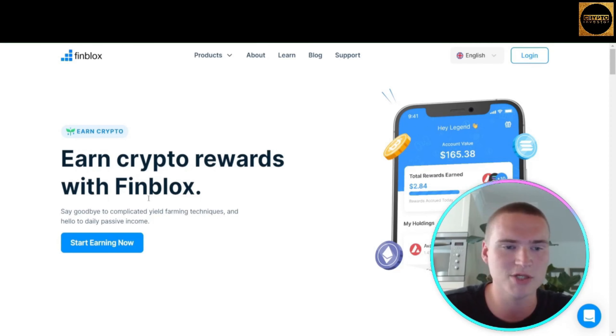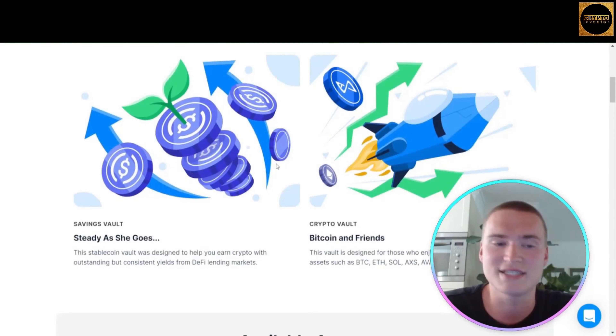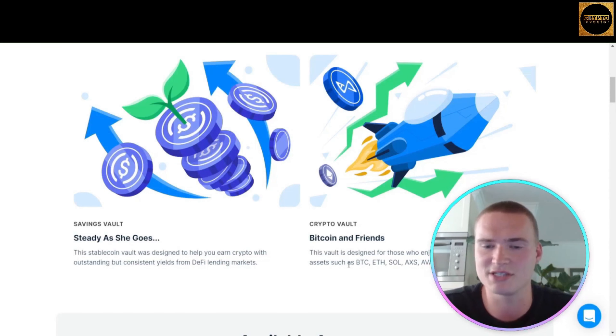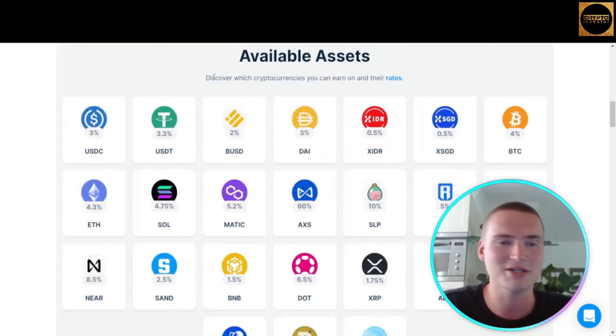Within their app, they also have Fin Earn, which allows you to earn crypto rewards. You can choose from two vaults: the Savings Vault, designed to help you earn crypto with consistent yields from DeFi lending markets, and the Crypto Vault — Bitcoin and Friends — designed for those who enjoy earning with more volatile assets such as Bitcoin, Ethereum, Solana, Axie Infinity, and Avax.